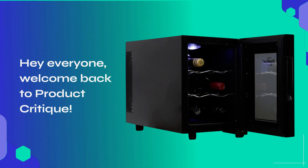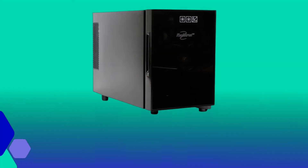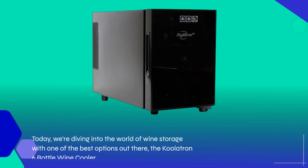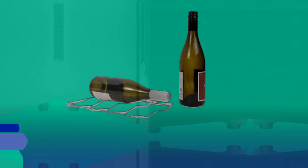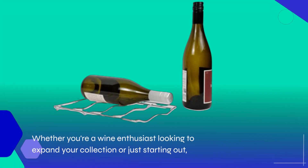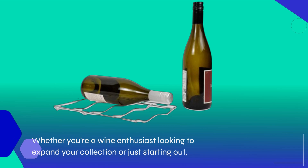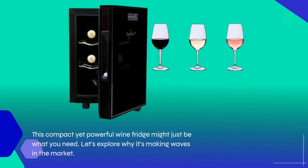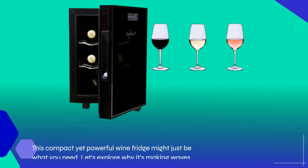Hey everyone, welcome back to Product Critique. Today we're diving into the world of wine storage with one of the best options out there, the Coolatron 6 Bottle Wine Cooler. Whether you're a wine enthusiast looking to expand your collection or just starting out, this compact yet powerful wine fridge might just be what you need. Let's explore why it's making waves in the market.